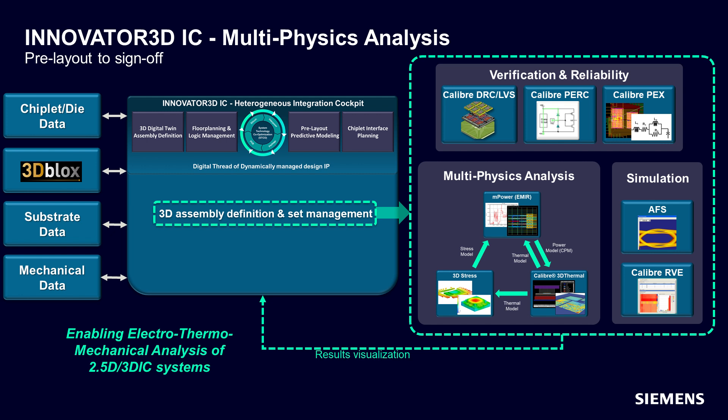Predictive modeling and analysis are another fundamental component of our STCO methodology and leverages our modeling tools during physical planning to gain early insight into downstream performance. This knowledge allows corrective action, if needed, at a point in the process when it's easiest to make changes with the lowest cost and levels of disruption. An example is how Innovator 3D Cockpit drives the multi-physics analysis and verification workflow supported by the Siemens Calibre platform. This workflow can be used for early pre-implementation predictive analysis as well as sign-off verification, all driven from a digital twin model of the entire device assembly.